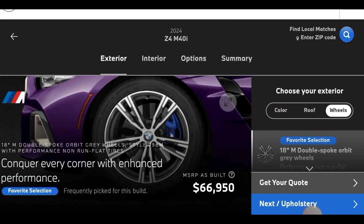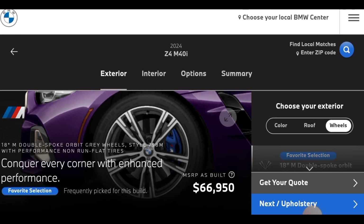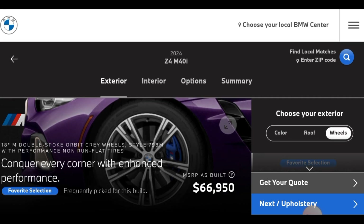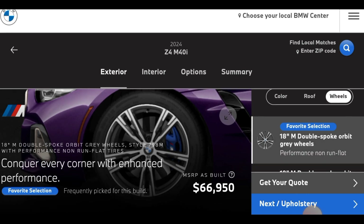Let's move on to wheels. The wheels we got today — we got the 18M double spoke Orbit Gray wheels. It's on the car right now. I'm waiting for it to load up because I'm trying to show y'all the wheels so fans can see them.